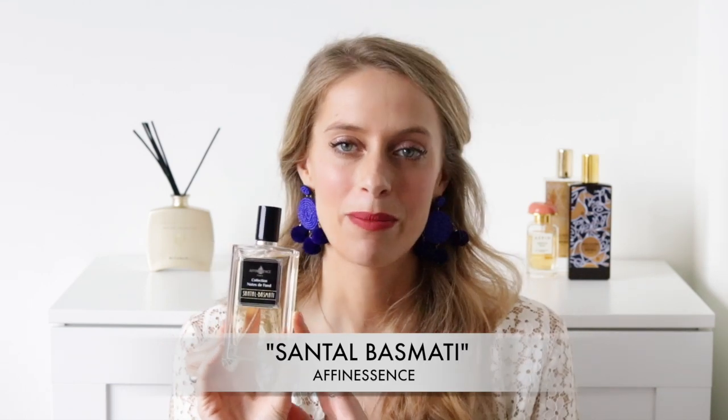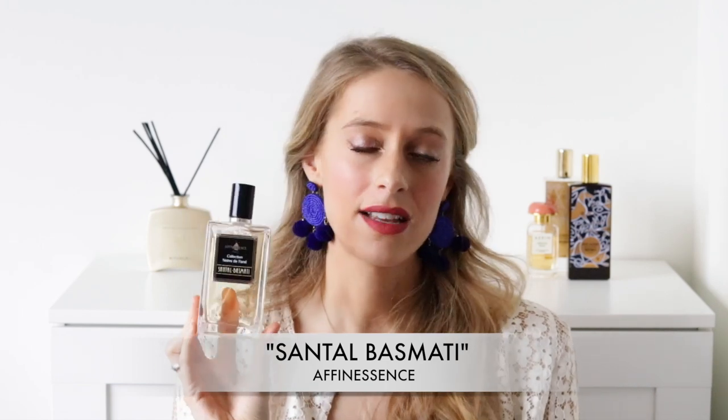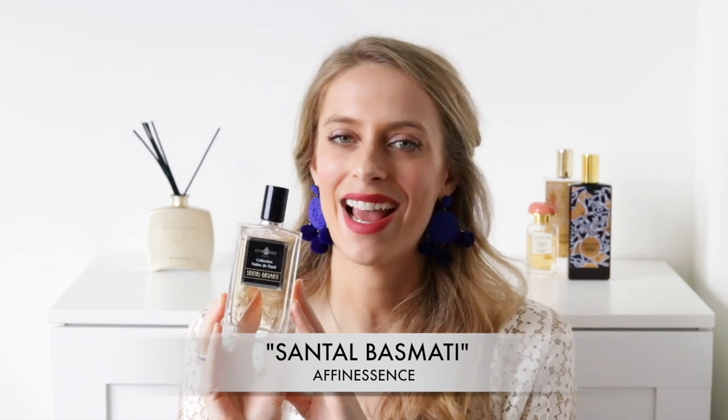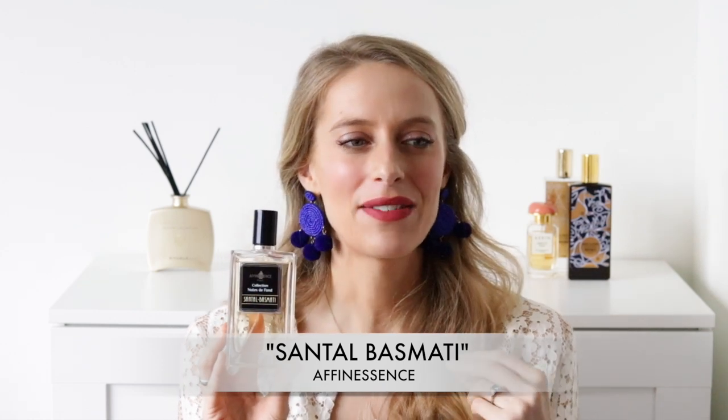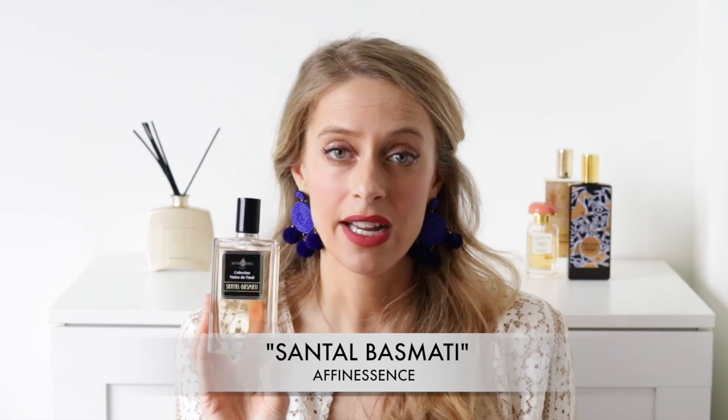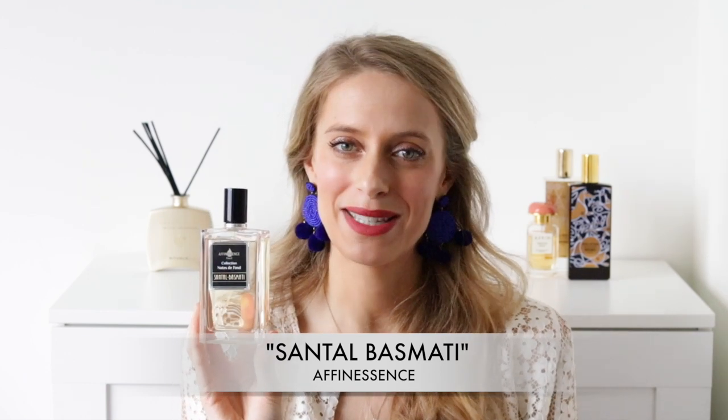The first scent I absolutely adore when it comes to sandalwood is Santel Basmati by Affinaissance. I've talked about this fragrance quite a lot on my channel already — it is such a gorgeous, incredibly unique sandalwood scent. It's a yummy sandalwood because it has a cooked rice note that gives it a vanilla rice pudding effect. It's super creamy, really rich, and very elegant — one I would wear on special occasions like Christmas. It has a luxury and sophisticated feel, so if you're into yummy sandalwood scents that smell very unique, definitely try Santel Basmati by Affinaissance.